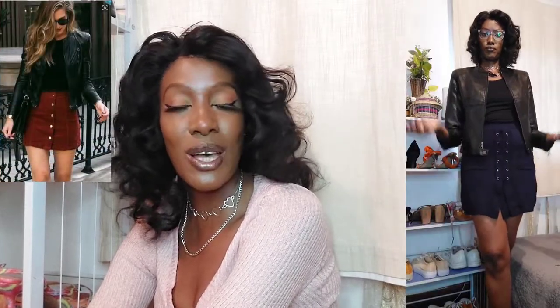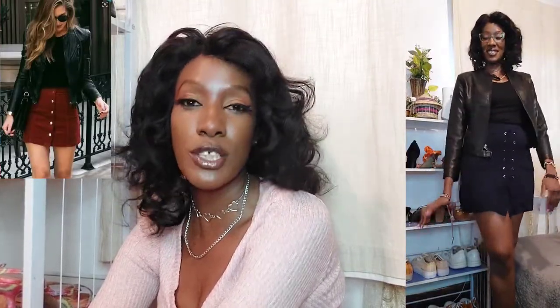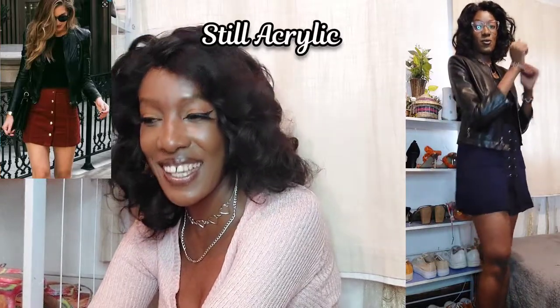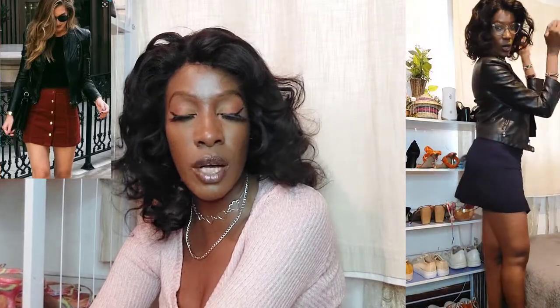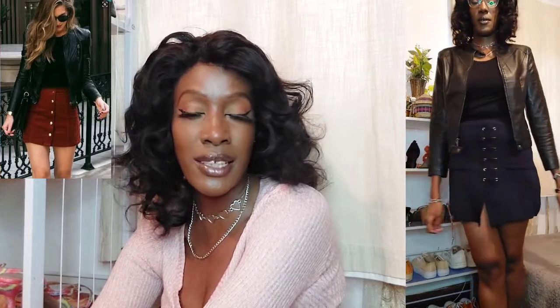Outfit number three is a skirt outfit. As you can see, the model is wearing a sweat skirt with a plain black top and a plain leather jacket. Because I don't have a sweat skirt, I've gone for this warm woolly — a sweater-material skirt, basically. It does have tie closures at the front rather than buttons, but the shape and design are similar. It's navy blue in color.